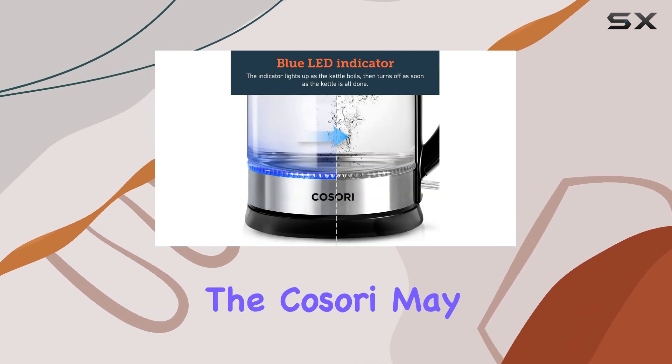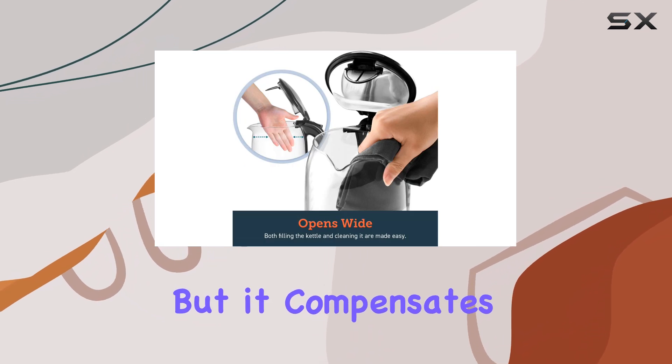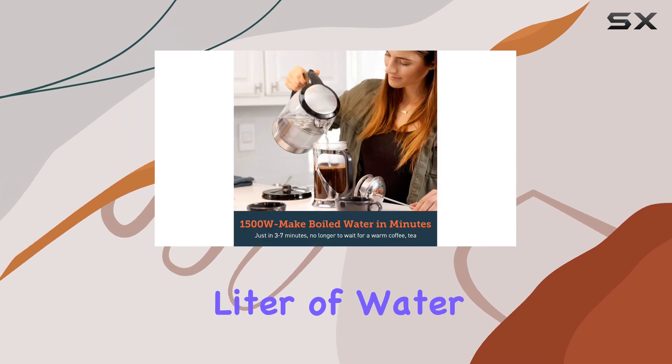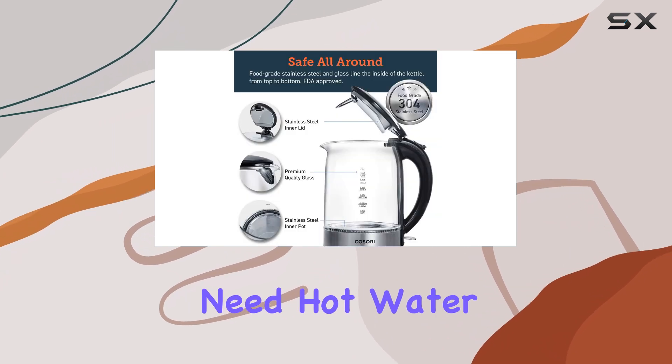In terms of performance, the Kassori may be a little louder than other kettles, but it compensates with its fast boiling speed. During my tests, it took just around four minutes to boil a bit over one liter of water. That speed makes it ideal for busy mornings or when you need hot water in a hurry.